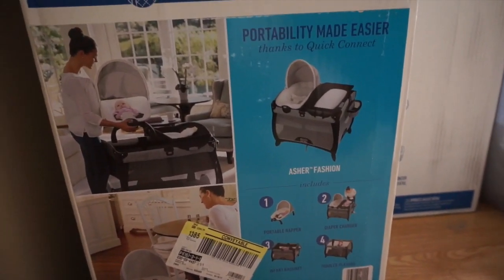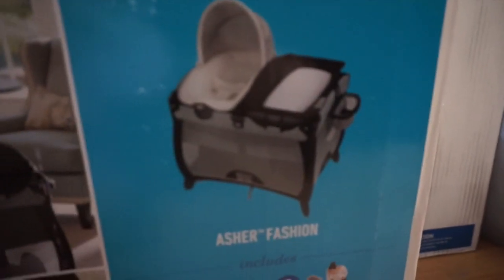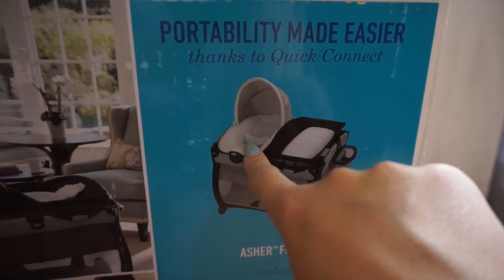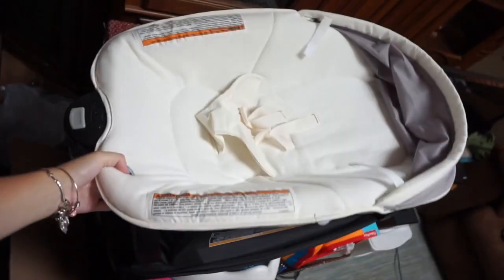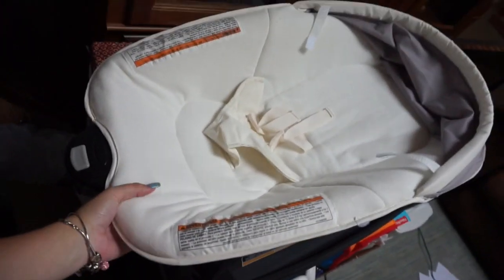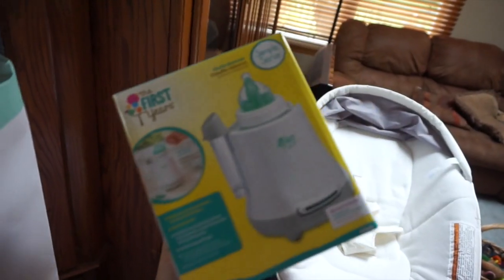The first thing I'll show you is the pack and play — we got the one that was on our registry. It comes with the actual pack and play, a little changer, and a little napper. It actually comes with a bassinet that sits inside the pack and play. We set it up just to see how it works and then ended up not being able to take it apart, so these have just been sitting here.